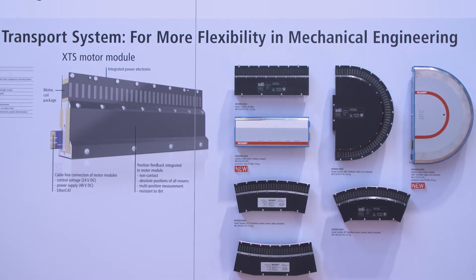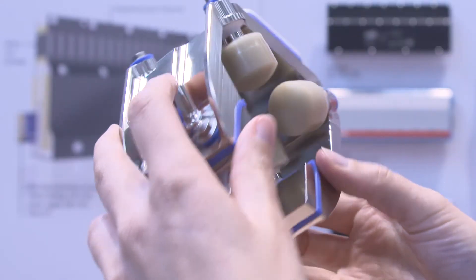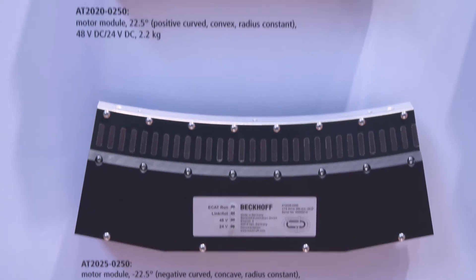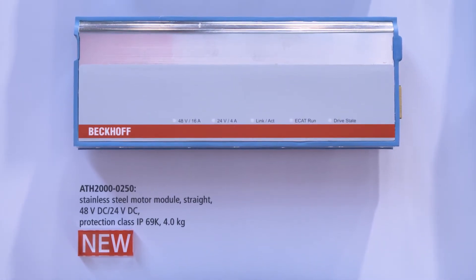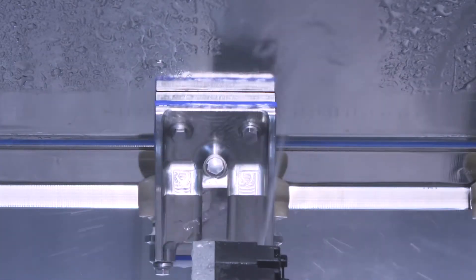Highly flexible, very easy to clean, and ideal for designing filling systems. With the XTS hygienic in stainless steel, Bekoff combines the advantages of rotary and linear systems for demanding environmental conditions. The XTS in hygienic design is made of high quality grade stainless steel. It has no hidden edges and very good resistance to chemicals. It can also be cleaned using a pressure washer or a steam jet, making it optimally suited to meet the typical requirements of the beverage industry.